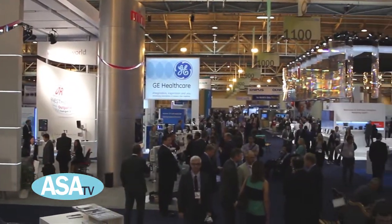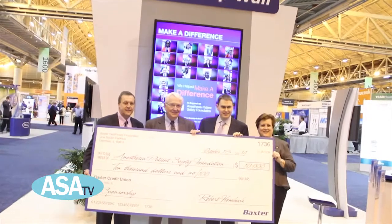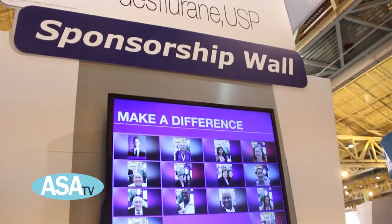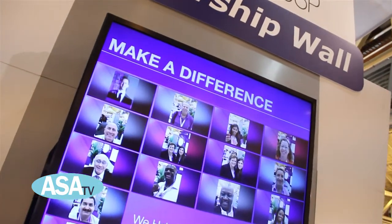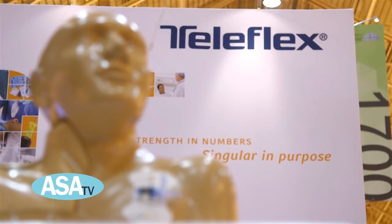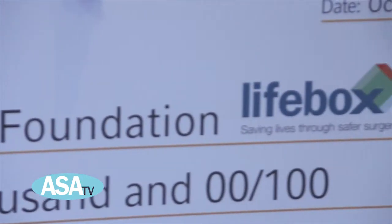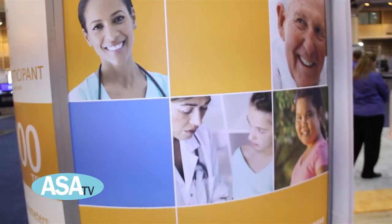Also on the show floor today, Baxter presented a check to the APSF with their photo booth program, All for Charity. They donated $20 for every person who took a photo at their booth. Participating in a similar program, Teleflex presented Dr. Hennenberg with a check for the Lifebox charity that saves lives through safer surgery.